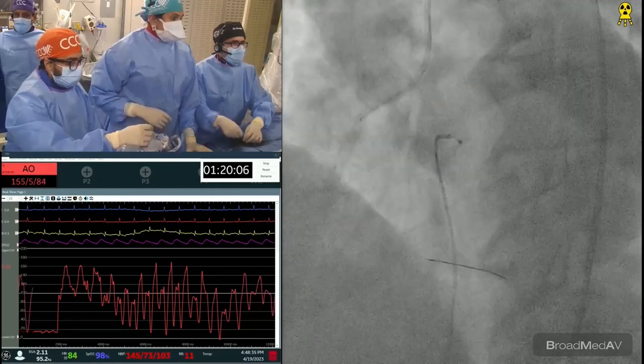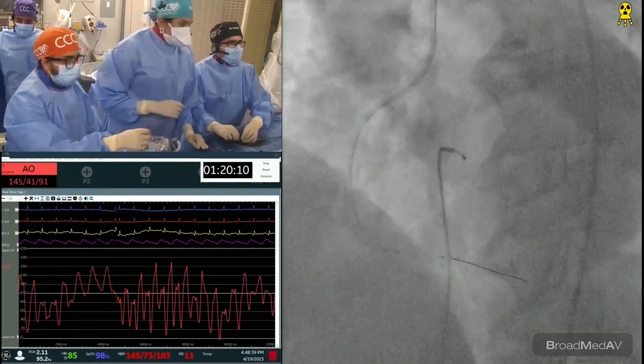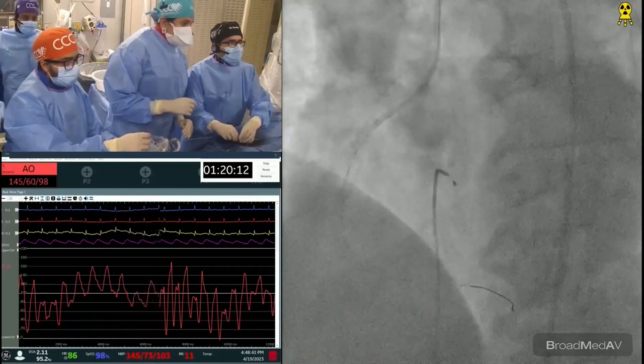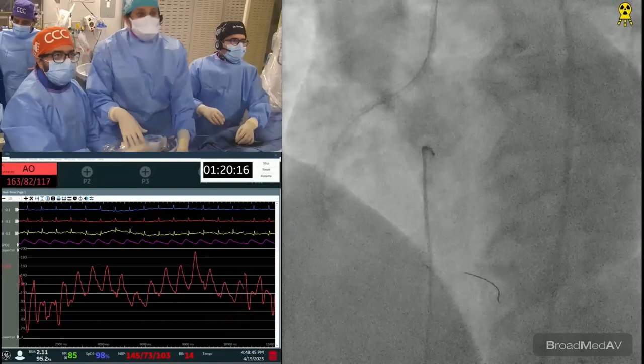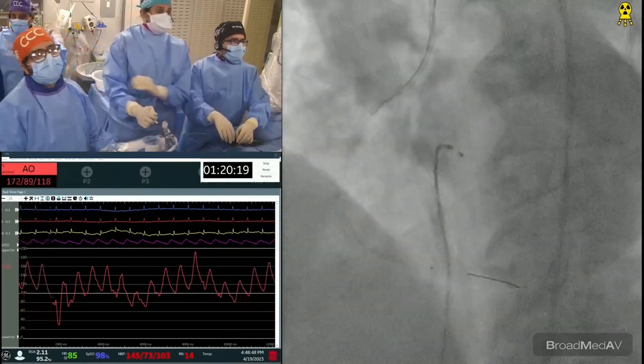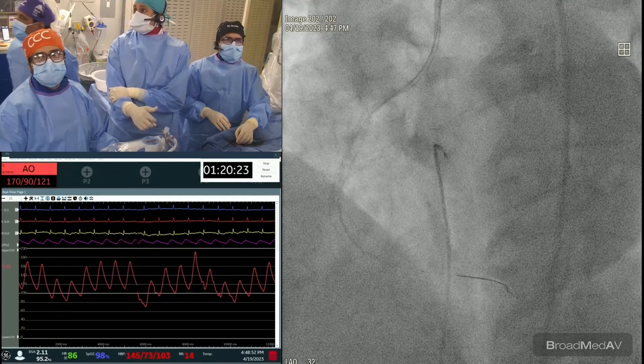Regarding orbital atherectomy: many centers use it exclusively, and there is nothing wrong with that. The major ECLIPSE trial — 2,000 patients — has just completed enrollment a few weeks ago, and results comparing orbital versus high-pressure balloon before stenting will be presented at TCT next year.